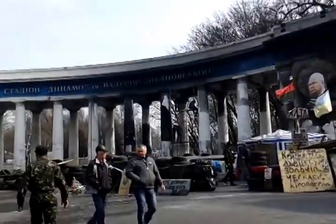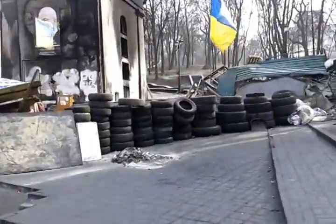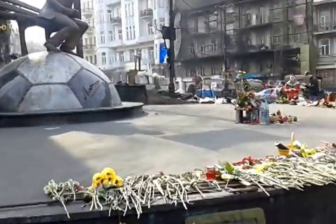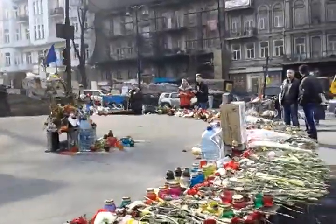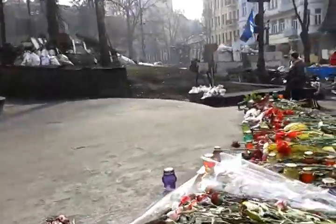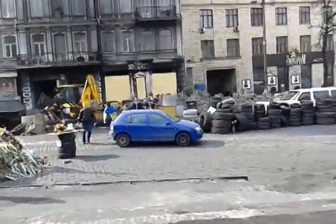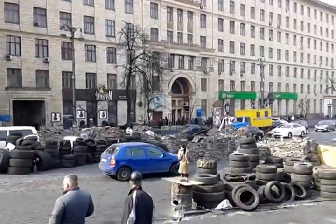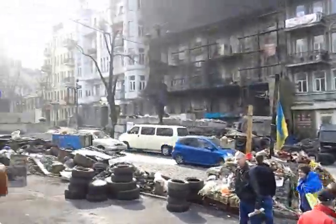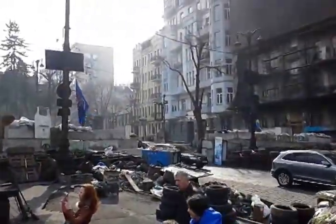They're fixing the Dinamo Stadium entranceway. I think this was like the second barricade right here, and the third one... it was either the second or third. And this was either the third or the fourth right there.